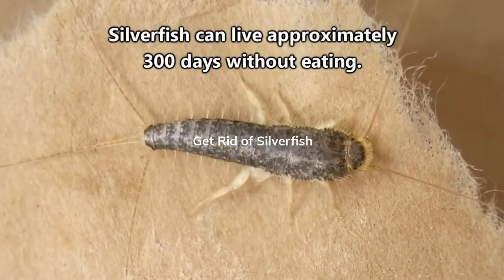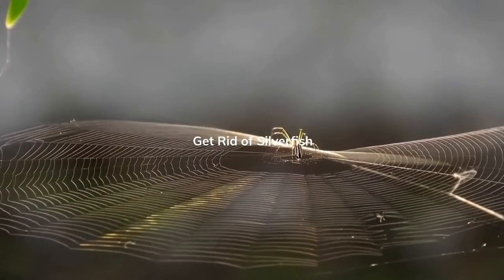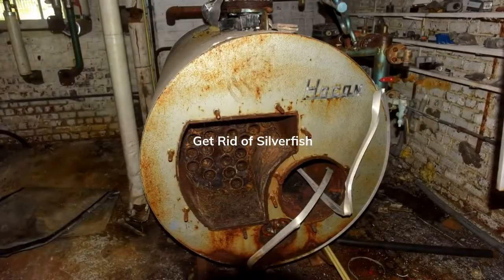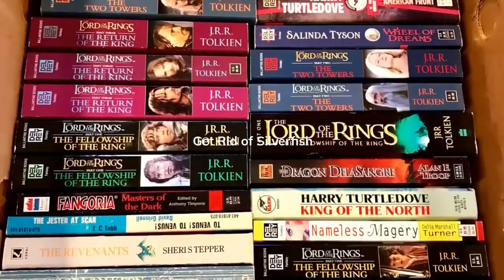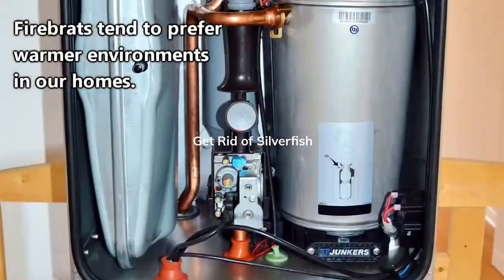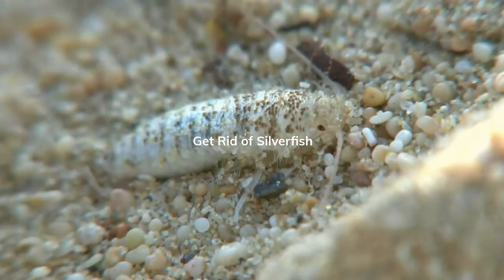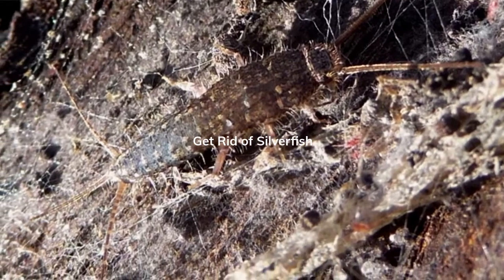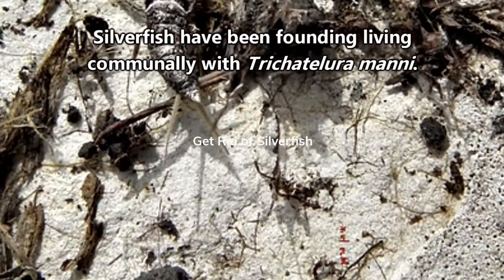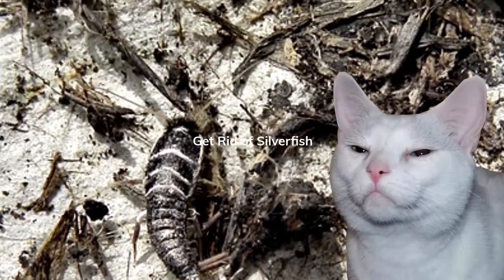They can live nearly a year without eating. Silverfish themselves are eaten by spiders and predatory insects. In our homes, they're typically found in basements, bathrooms, garages, and hiding under unread copies of the Lord of the Rings, with firebrats preferring warmer, drier areas. They avoid light at all costs and will quickly scurry to a new hiding spot if disturbed. In the wild, they live in caves, deserts, leaf litter, and ant and termite nests.